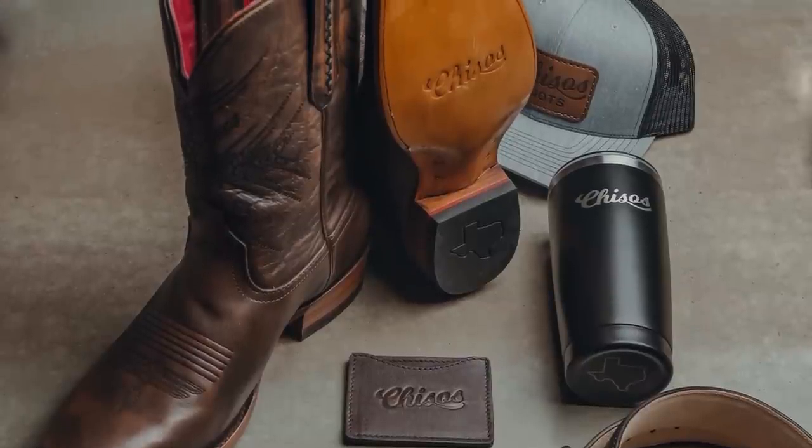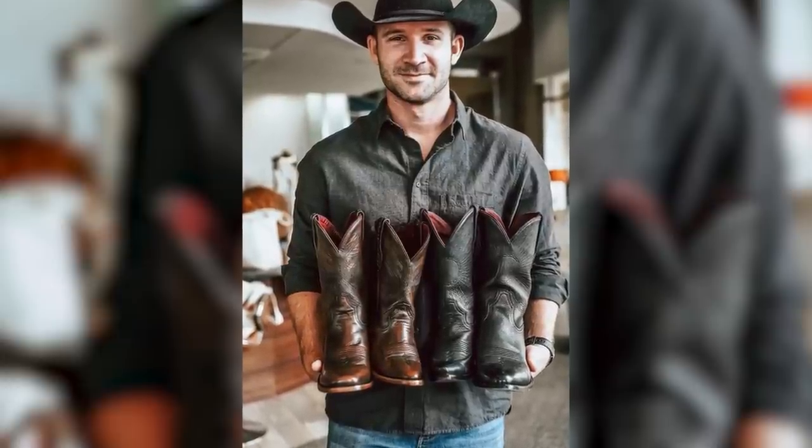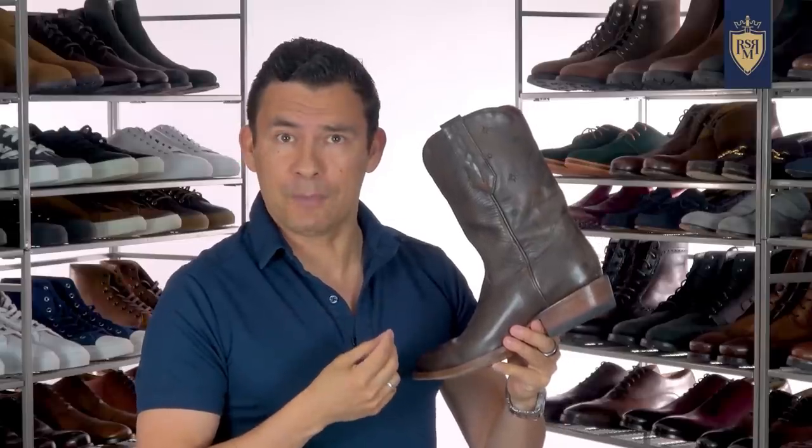In case you haven't heard of Chisos, they're an up-and-coming boot brand out of Austin, Texas. My friend Will runs them and I love what he's doing over there. The boots have style, they have a quality build, and most importantly, they are damn comfy.